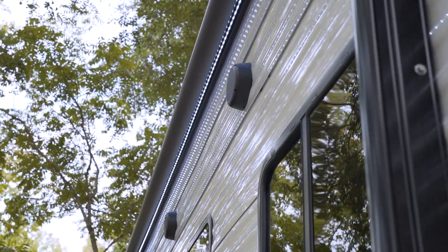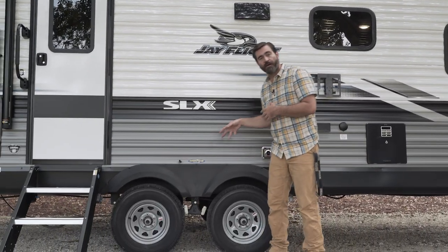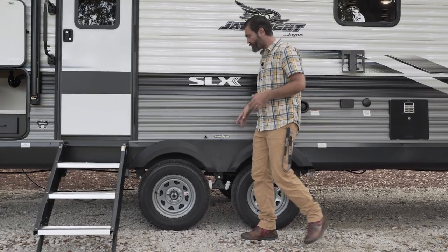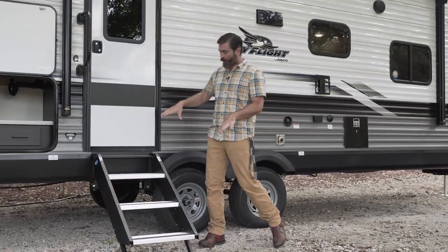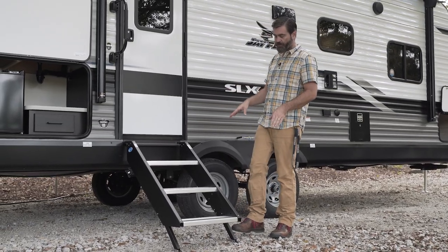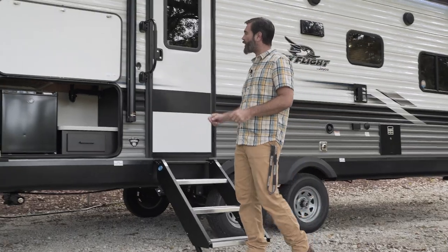Two outside speakers are right above that. Moving over to our running gear, we have Goodyear tires — everybody loves and respects that name, and it's something that Jayco is still doing. Our entry has Lippert solid steps, which are great for adjusting on uneven terrain and making for a solid entry getting in and out of the camper.